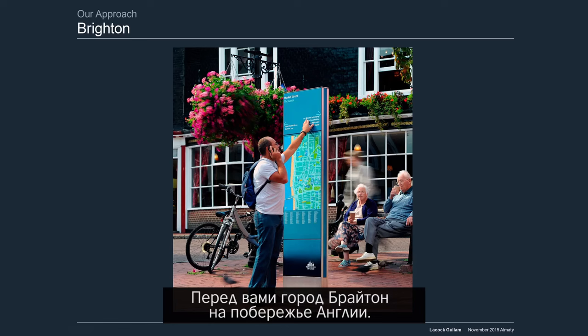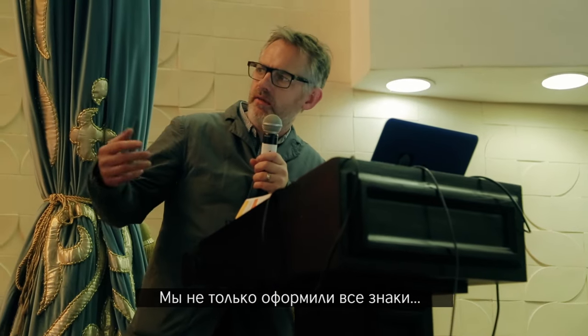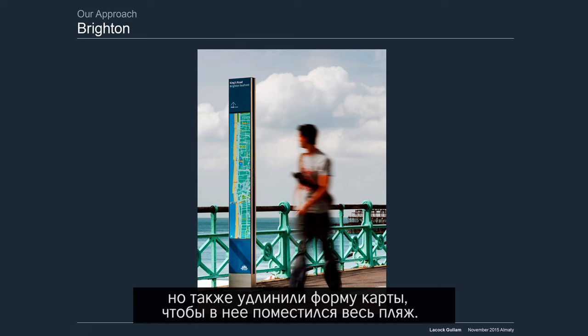This is a city called Brighton in England — it's a coastal town and so lots of people go to the beach. The signs we designed here not only have colours that reflect the local area, but we made the maps really long so people could see the whole beach.